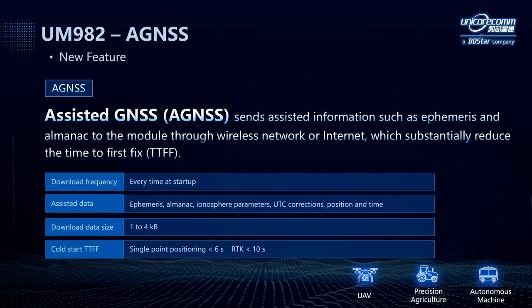In addition to the aforementioned features, UM982 also aims at reducing the time to first fix. It uses the AGSS service provided by TruePoint, receiving assisted data such as ephemeris, almanac, ionosphere parameters, UTC corrections, etc. through wireless network or internet. After using AGSS, the cold-start TTFF of single point positioning can be reduced to less than 6 seconds, and that of RTK reduced to less than 10 seconds.